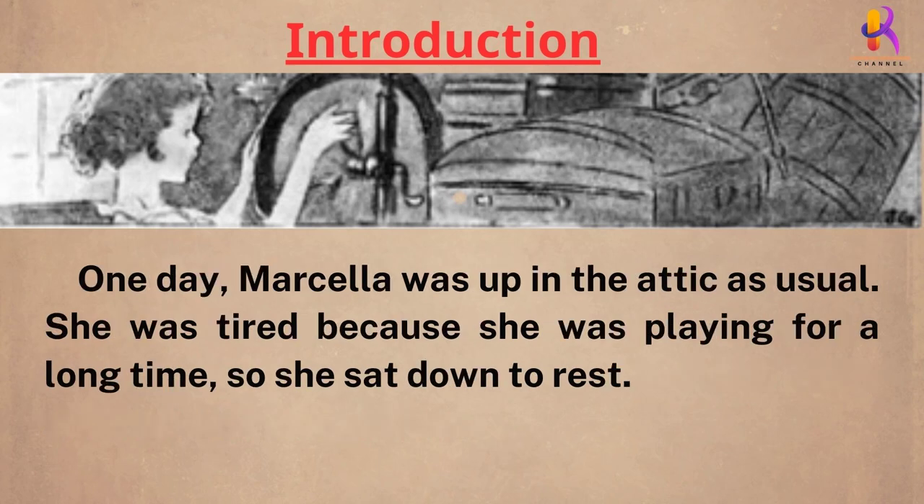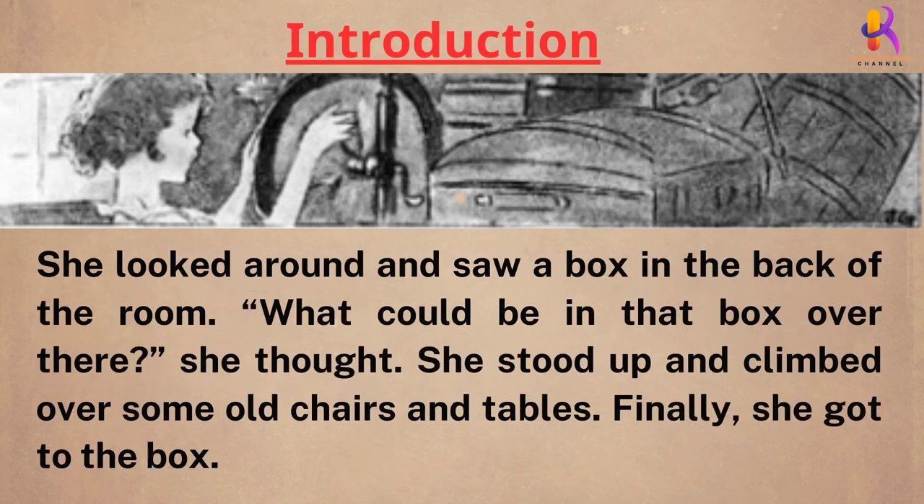Marcella was up in the attic as usual. She was tired because she was playing for a long time, so she sat down to rest. She looked around and saw a box in the back of the room. What could be in that box over there? she thought.